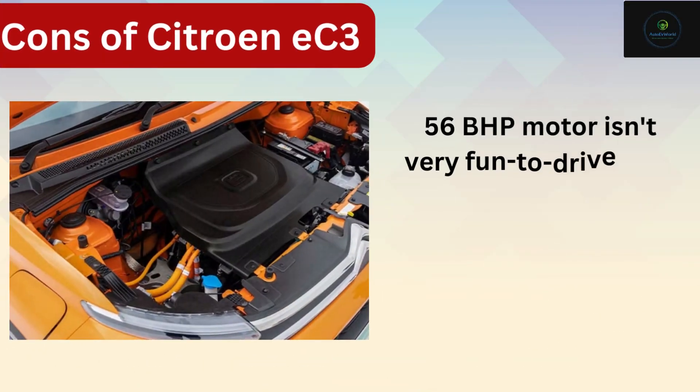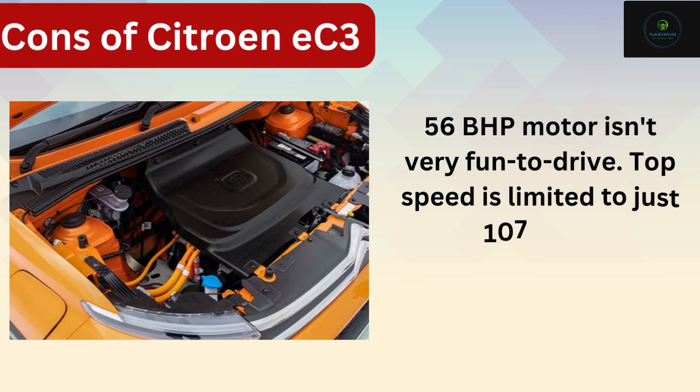Two: 56 bhp motor isn't very fun to drive. Top speed is limited to just 107 kilometers per hour.